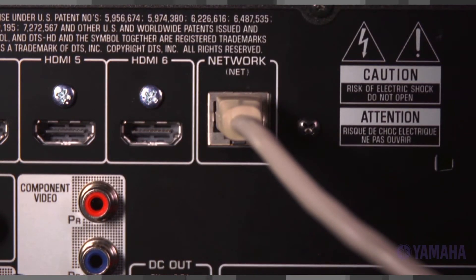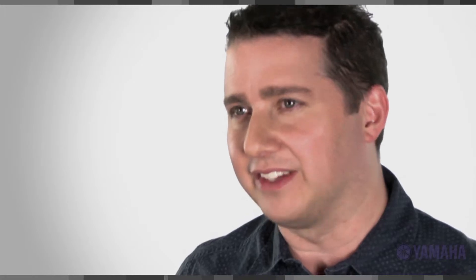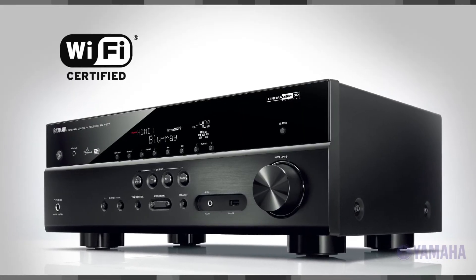The Yamaha RXV477 also lets you access online radio stations and streaming services through VTuner. Simply plug in your ethernet cable to the back of the RXV477 to access online content, while the Yamaha RXV577 also supports Wi-Fi for wireless connectivity.